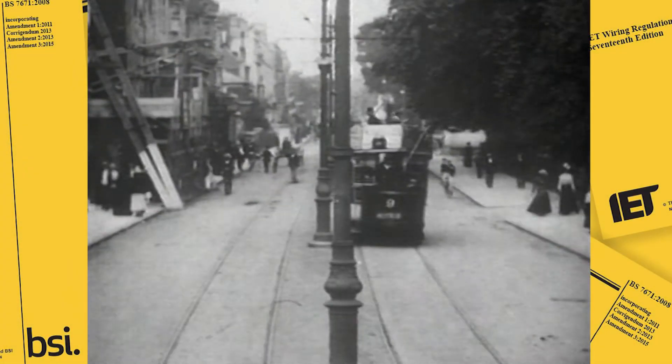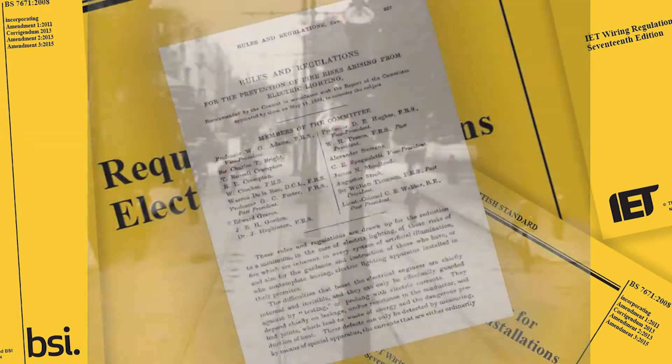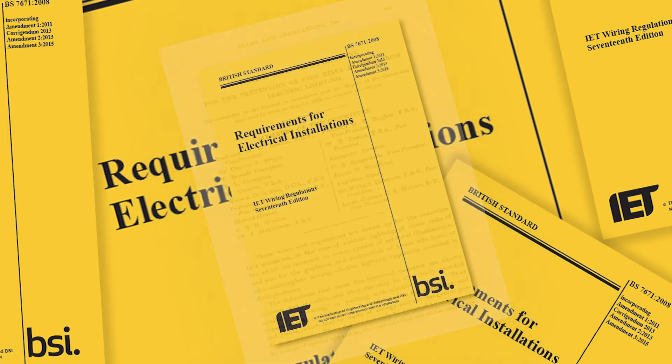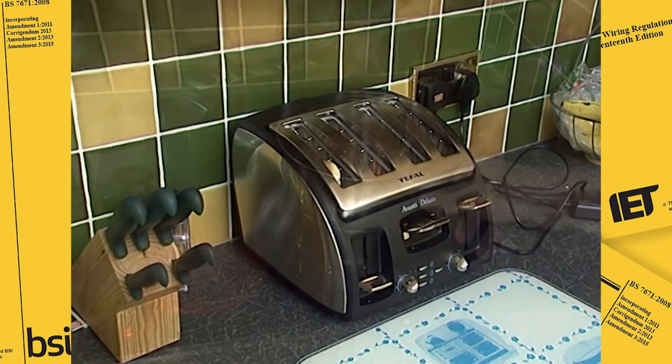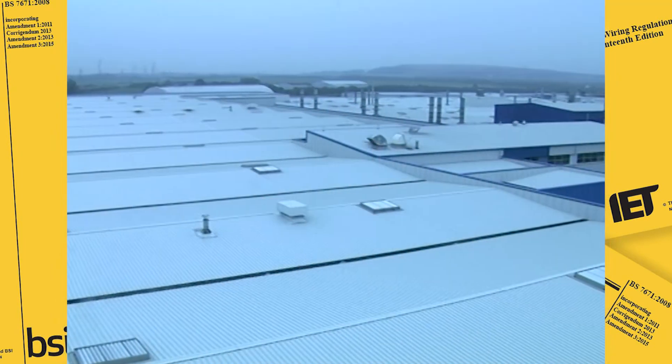There have been requirements for safe electrical wiring since 1882, when the Society of Telegraph Engineers and of Electricians launched the first edition of the wiring regulations. Amazingly, this was just a single sheet of paper, which, with editions over the years, has grown into the book we're familiar with today, with several hundred pages — a document covering all manner of electrical equipment and installations, ranging from the smallest domestic to the largest industrial.